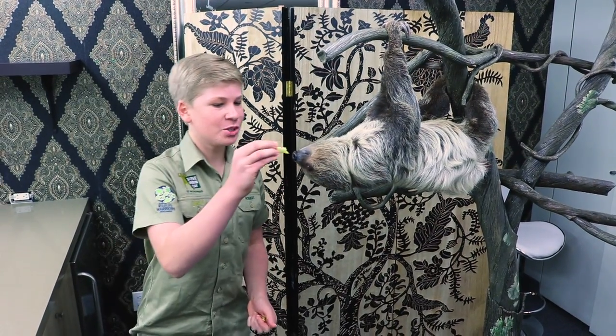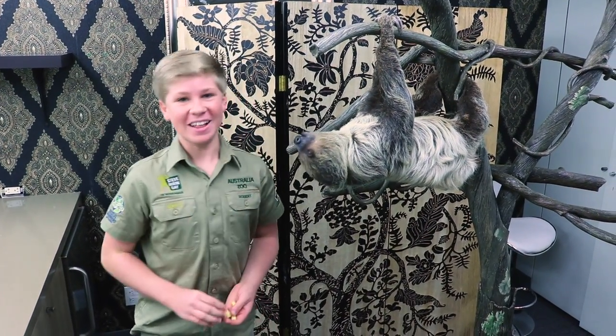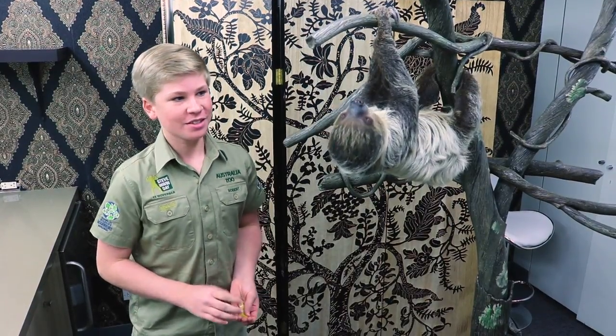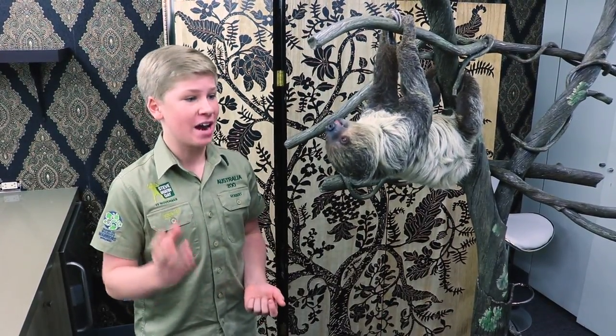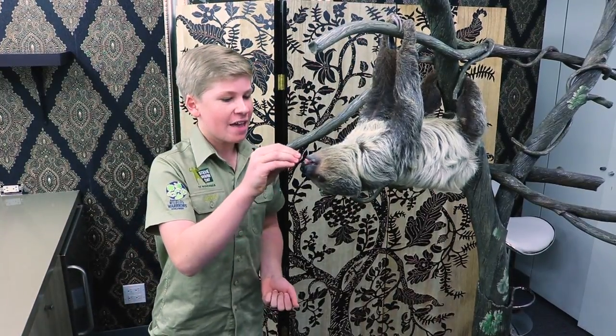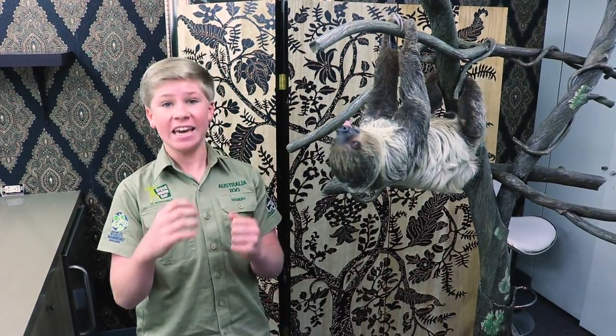G'day, I am Robert Irwin and I am joined with the beautiful Valentino, and he is a gorgeous two-toed sloth. Now sloths are one of my very favourite animals because, as you can see, they are just gorgeous and they spend most of their lives hanging upside down.